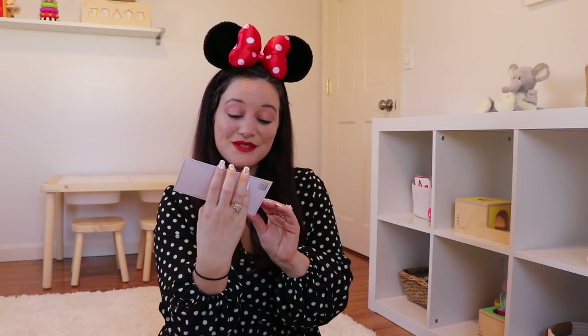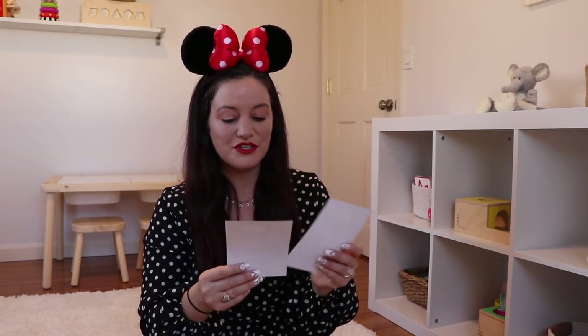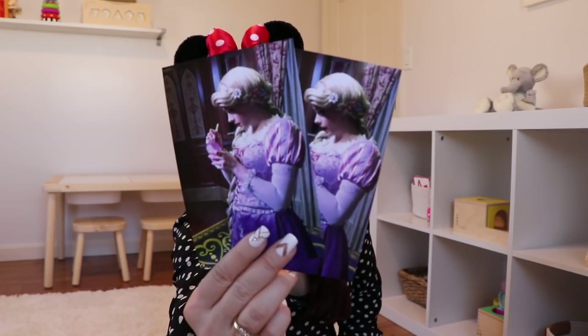We're also getting a postcard on top, and it has Figment on it! If you guys have been following me for a long time, you know that Figment is my homeboy — I love Figment. And the last thing on top are two pictures of Rapunzel signing something. You can add something extra to your box when you subscribe — if you want an item signed by one of the characters, she'll take a picture of the character actually signing that piece of merchandise and put it inside your box.